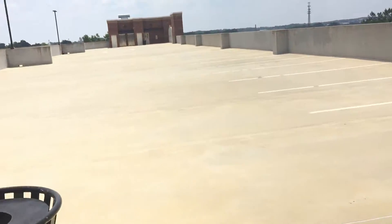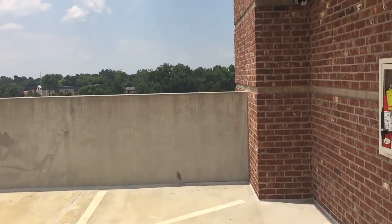So this one doesn't talk. Let's go ahead and get a deck view from the top.